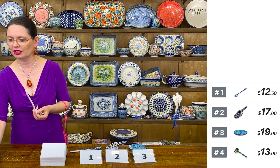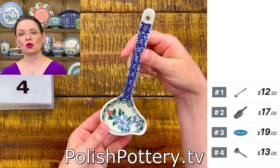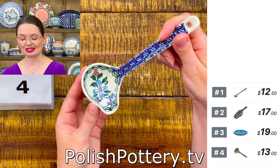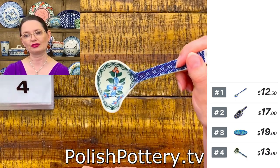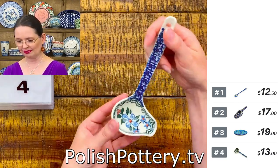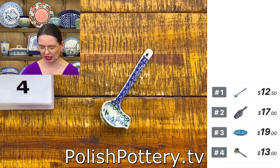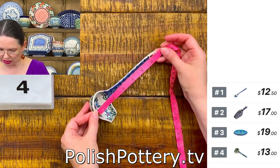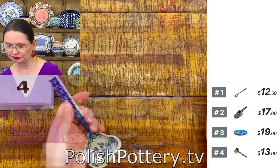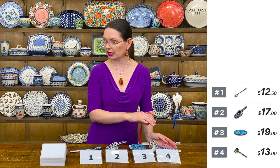Number four is the deal of the day tonight — a little ladle with spout. You can use it for dressing for your salad, or for gravy. It's made specifically for gravy, so you can use it with your gravy boat or a bigger jar, and just use the ladle with the spout for putting gravy on potatoes and meat. Made by Ceramika Artystyczna, about six and a half inches long, with a little hole at the end for hanging. Number four is $13 tonight — regular price $31.95.